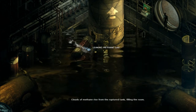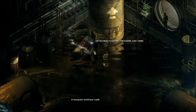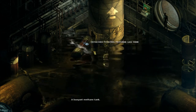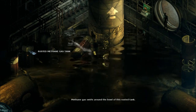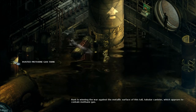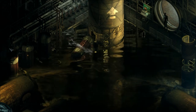Leaking methane gas. Clouds of methane rise from the ruptured tank, filling the room. A buoyant methane tank — detached, floating. Rusted methane gas tank. This tank appears to have been drained of its methane. Methane gas swirls around the bowl of this rusted tank. Rust is winning the war against the metallic surface of this tall tubular canister, which appears to contain methane gas.